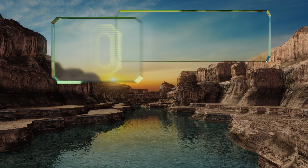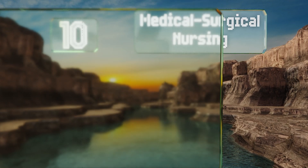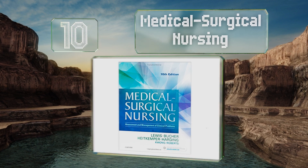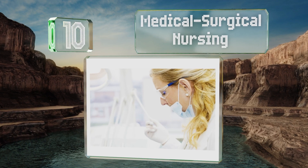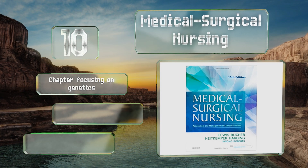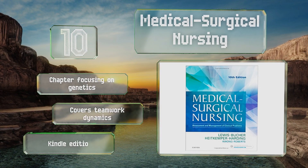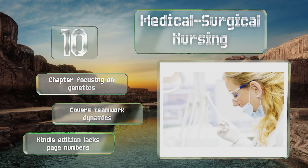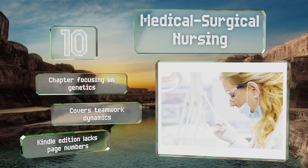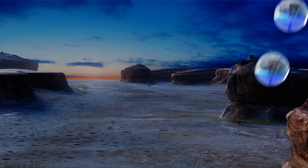Starting off our list at number 10, Medical Surgical Nursing can help you be the best caregiver you can be, as it shows how different maladies require different supervision levels. There are plenty of safety alerts inside to make you aware of some of the biggest potential crises you can face. It includes a chapter focusing on genetics and covers teamwork dynamics. However, note that the Kindle edition lacks page numbers.